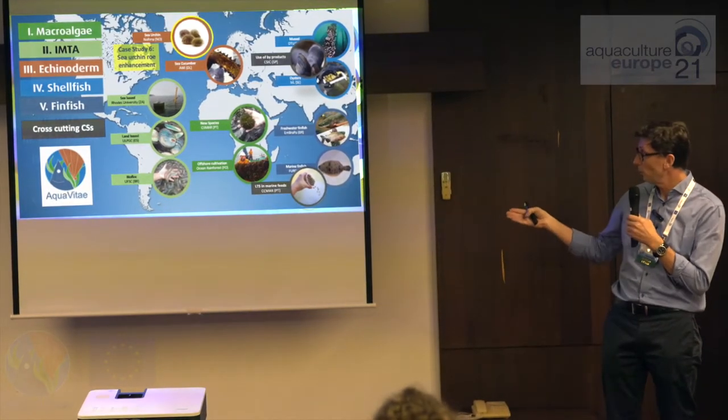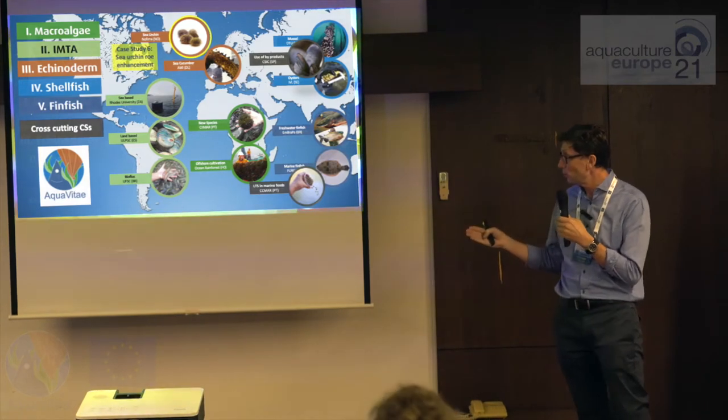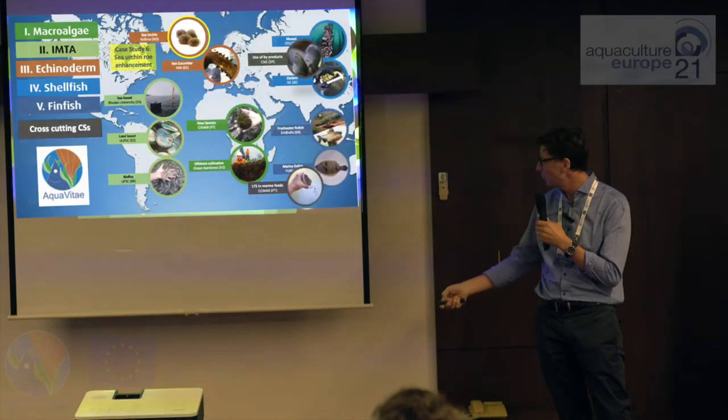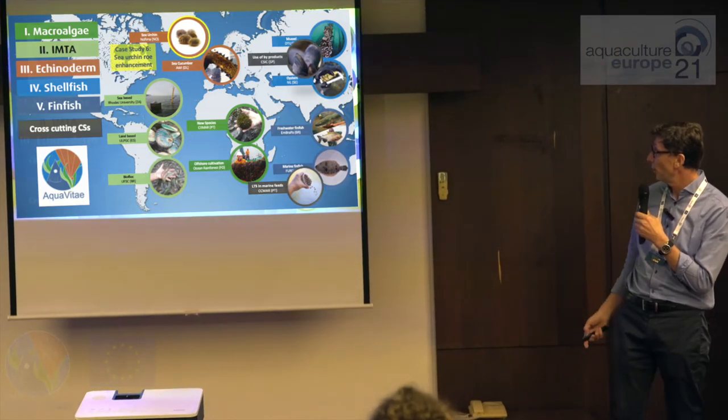You can see the five value chains that we focus on on the left-hand side, and all the case studies from within the project in the main picture. The one that we're focusing on today is case study six: sea urchin row enhancement.